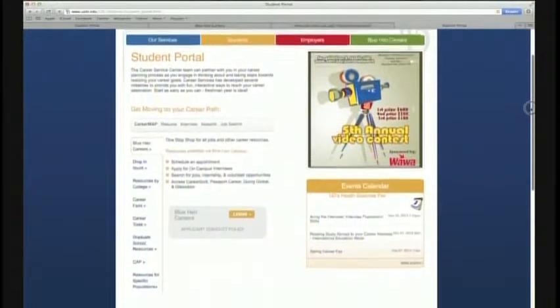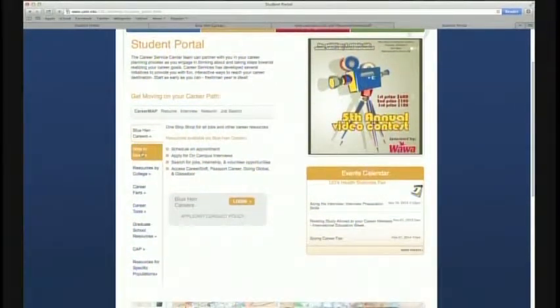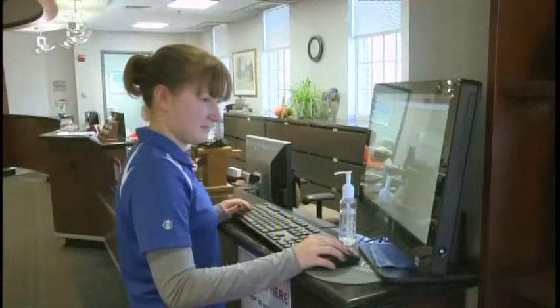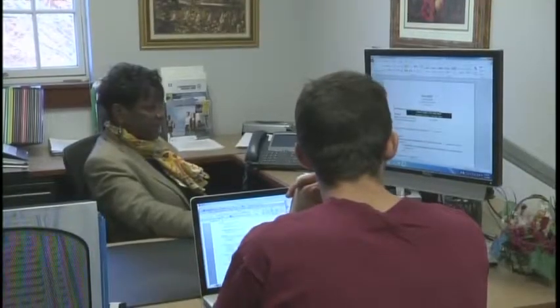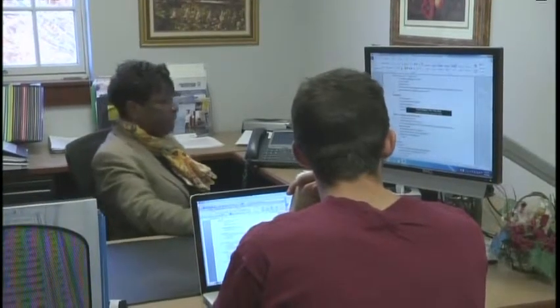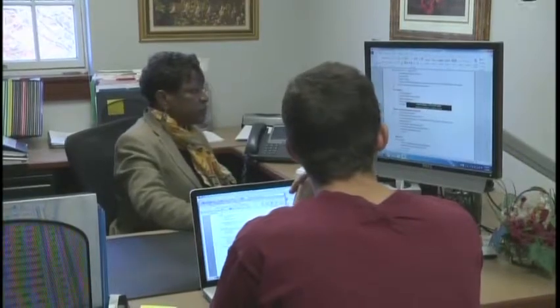What about tweaking that resume for spring internships? From 2 to 4 p.m. during the week, Career Services allows walk-in appointments where you can have your resume read by professionals. You just walk in and they look at it with you. They give you a template — several different templates that you get to choose from — and they help you orient your skills and your experiences within the template.